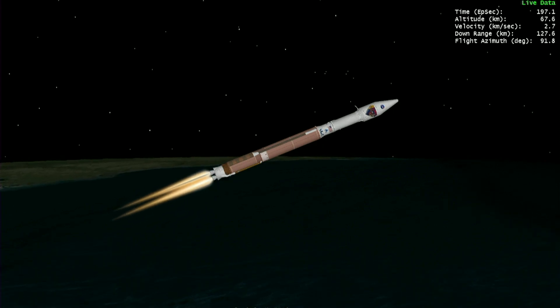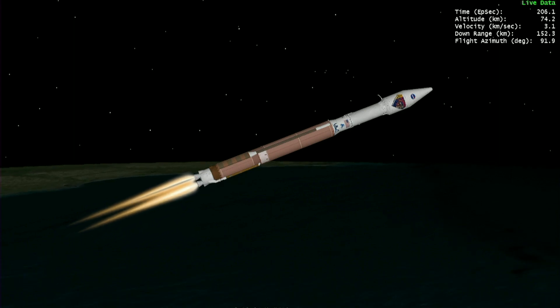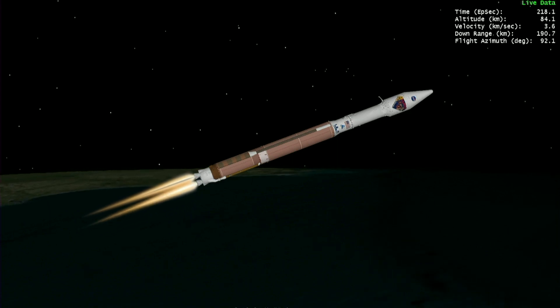All first-stage vehicle systems are operating as expected at this time. The main engine is now throttling to maintain a constant 5G acceleration limit. Centaur has begun the boost phase chill-down sequence, and the RD-180 is now throttling to maintain a constant 4.6G acceleration limit.